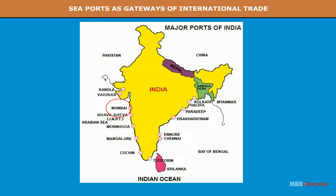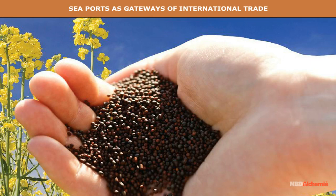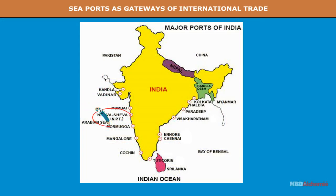Mumbai occupies a central position on the west coast of India. It stands on an island connected with the mainland. It is also known as the Gateway of India. Textiles, oil seeds, hides and skins and manganese are its major exports. The imports include machinery, petroleum, raw films, fertilizers, paper and medicines. A new mechanized port is being developed at Nhava Sheva, or Jawaharlal Nehru Port.